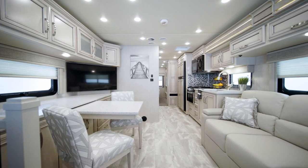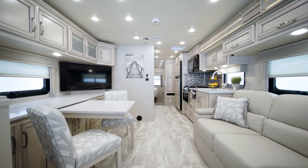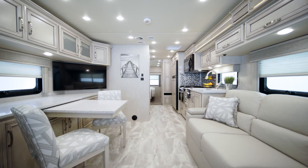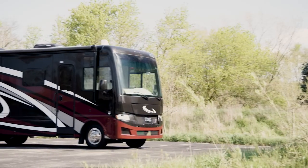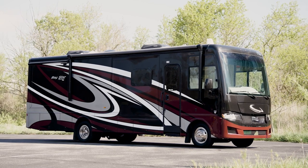All new for 2022, this gas coach features a completely new look that sets it apart from the rest of our lineup, while still made to match your active lifestyle. It's our pleasure to take you on a tour of the all new 2022 Baystar Sport — the perfect choice for making memories with your family for years to come.